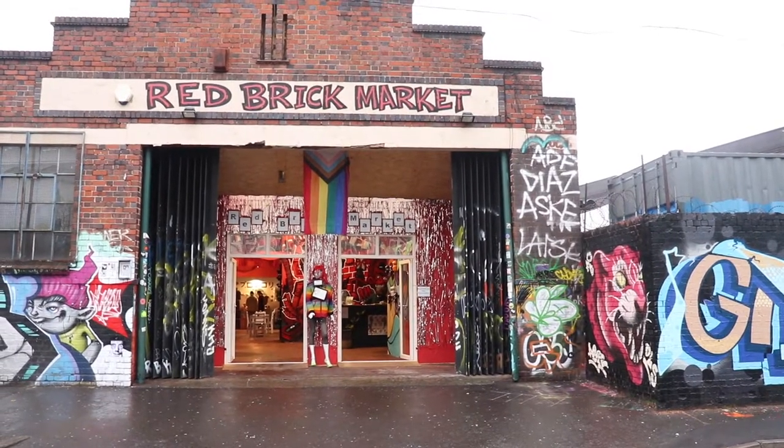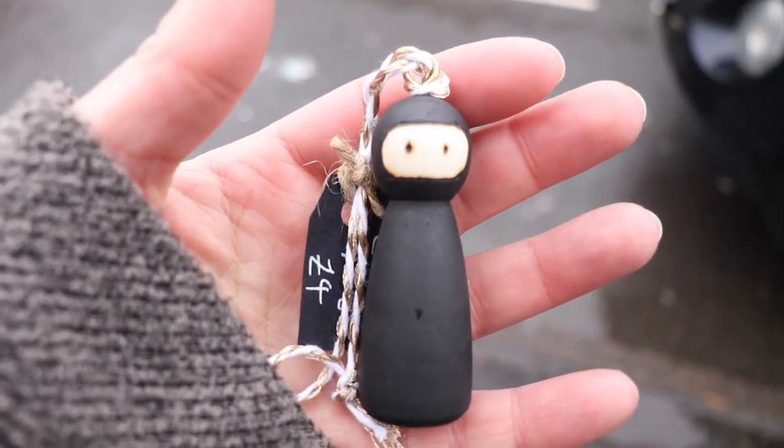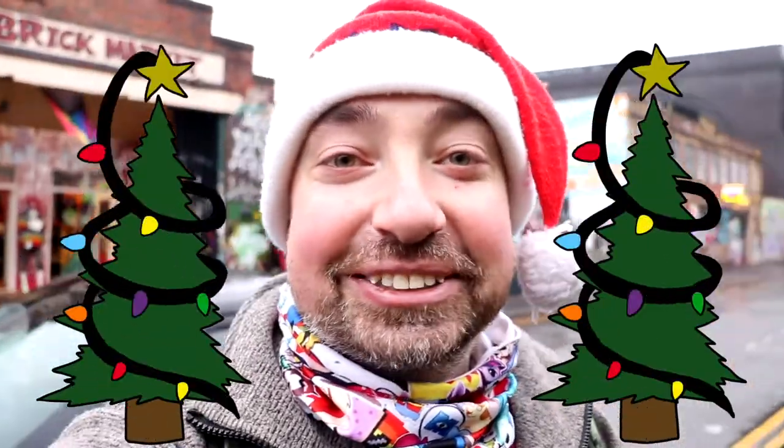Cool thing about Digberth is no matter where you walk, you can go down all the side streets and there's loads of cool, interesting, unique, quirky venues — whether it's markets, food shops, or just entertainment places to check out. Not much is open today because this is our Christmas special, so we're filming it at Christmas. We've just been into the Red Brick Market which is behind us, and I bought a little Christmas tree ninja which will be joining all my decorations next year. How exciting for my Christmas tree!